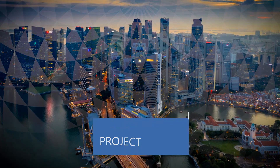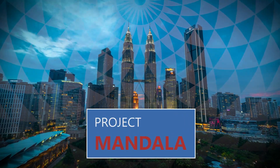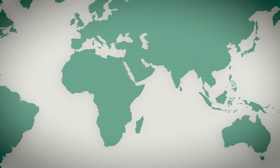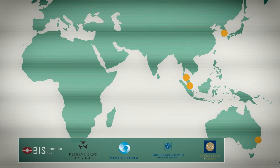Project Mandala seeks to ease the policy and regulatory compliance burden by automating compliance procedures. Project Mandala is a joint proof of concept between the BIS Innovation Hub and the central banks of Australia, Korea, Malaysia, and Singapore.